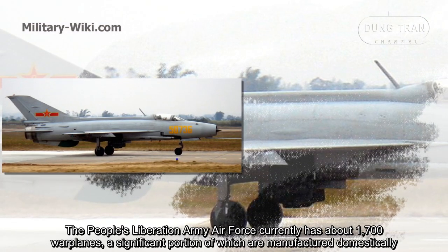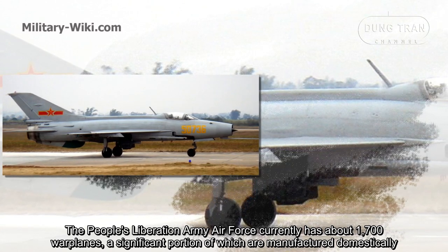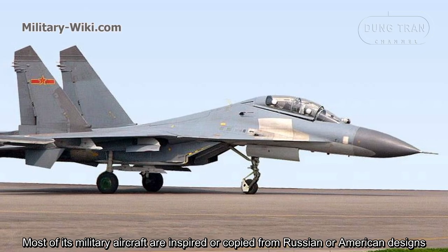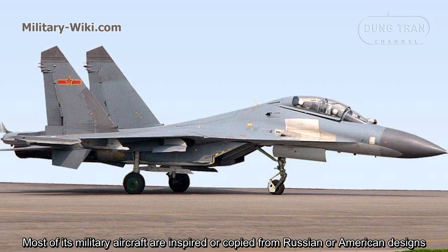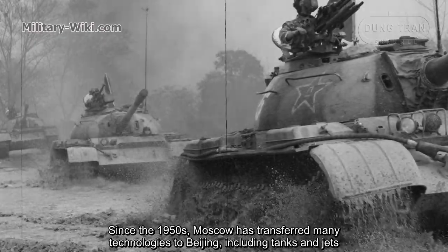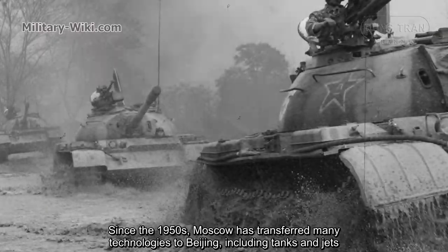The People's Liberation Army Air Force currently has about 1,700 warplanes, a significant portion of which are manufactured domestically. Most of its military aircraft are inspired by or copied from Russian or American designs. Since the 1950s, Moscow has transferred many technologies to Beijing, including tanks and jets.